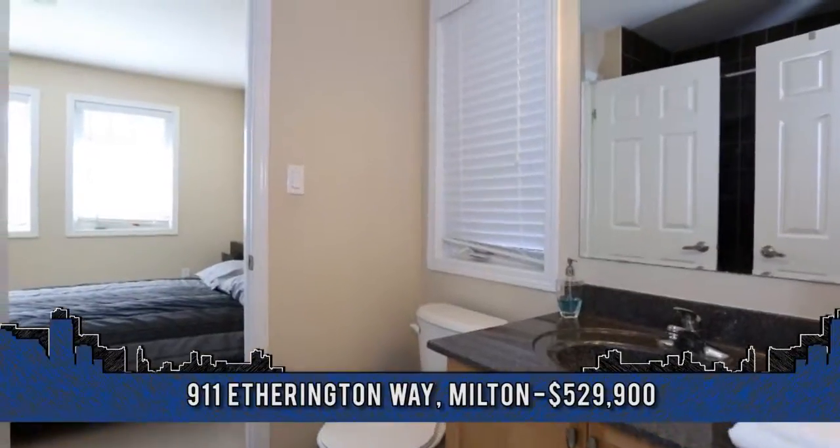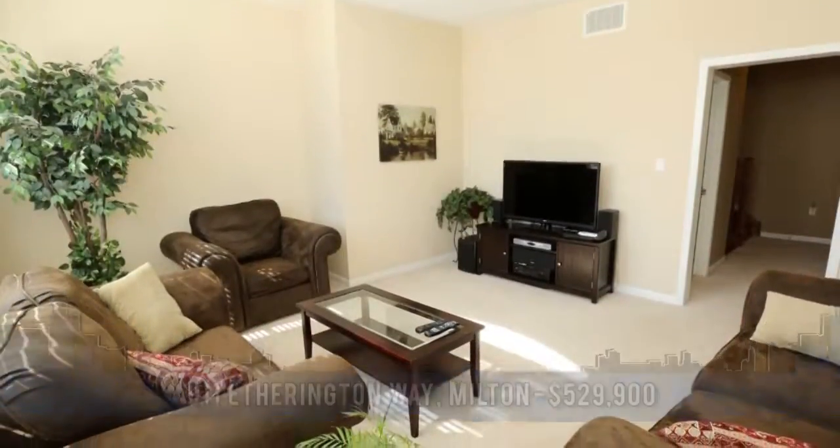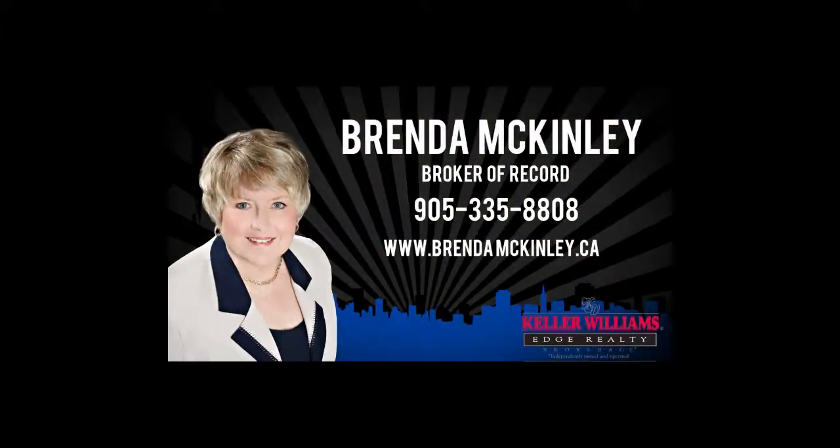To arrange a viewing, contact Brenda McKinley, Broker of Record with Keller Williams Edge Realty at 905-335-8808.